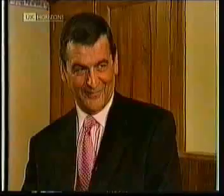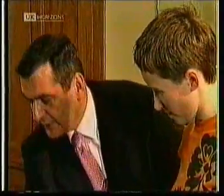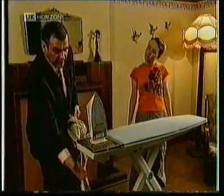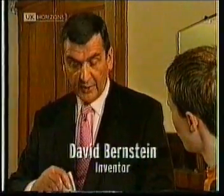With me is David Bernstein, who's invented something to help out with most people's most hated chore, which is ironing. Now, what have you done to this ironing board? Basically, we have a cloth cover; underneath there is a foam pad and mesh, and running the whole length of the surface is a chamber. At the back, underneath the ironing stand, we have a fan which pulls the steam through from the iron, through the fabric, and it enables you to iron on both sides at the same time on most fabrics.